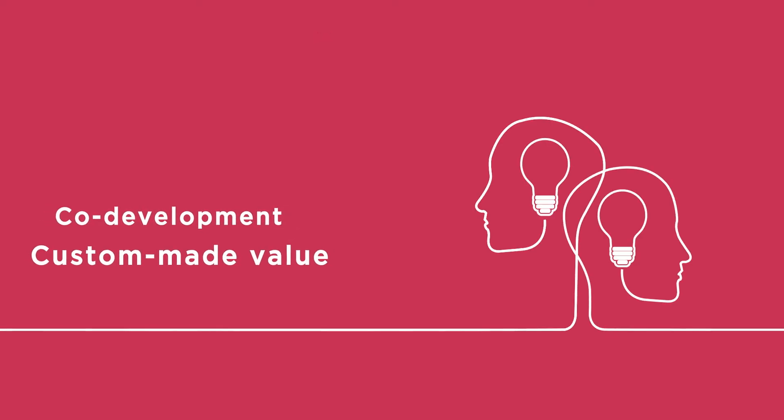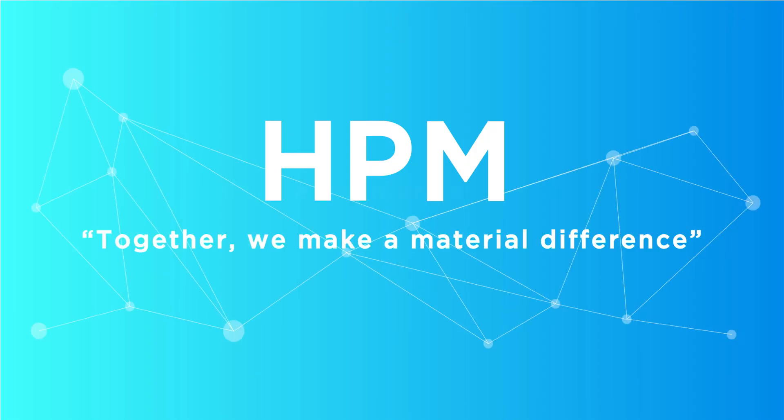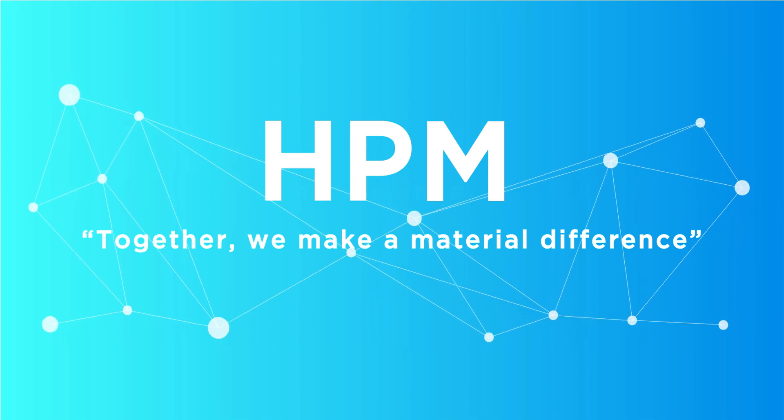Co-development, custom-made value, and material science are the keystones of our customer promise. HPM — together we make a material difference.